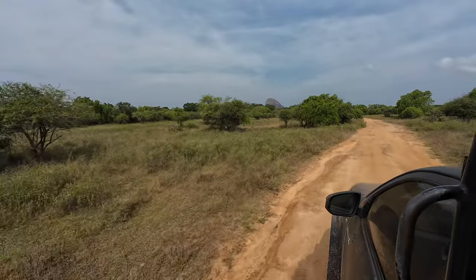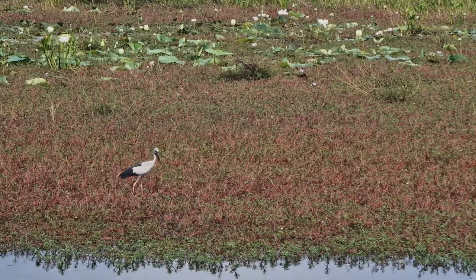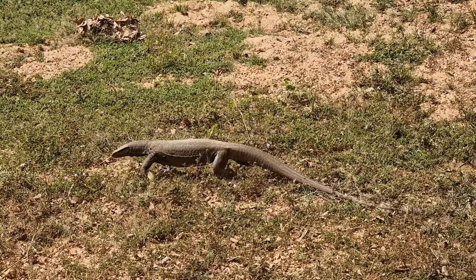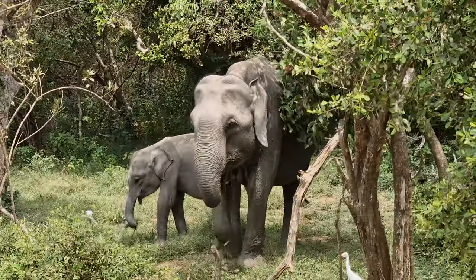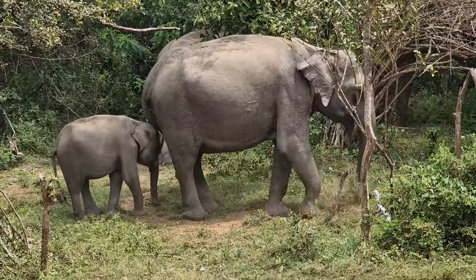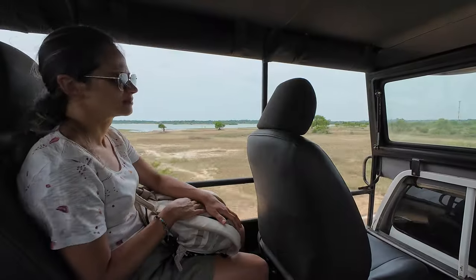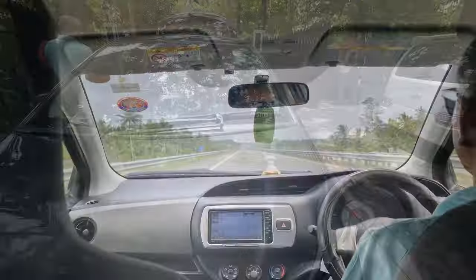It was then time to continue with the safari. The rest of the morning was also great and we kept seeing animals in a lush and breathtaking landscape. Slowly the morning was ending and it was time to leave Yala National Park. To sum up, we took the morning safari which started at 4:30 am and ended around noon. The cost was around 115 euros for two. We definitely loved it and found it was totally worth it. Once back at our accommodation, we left for our next stop, Mirissa.